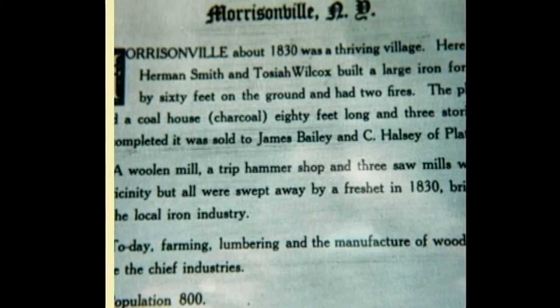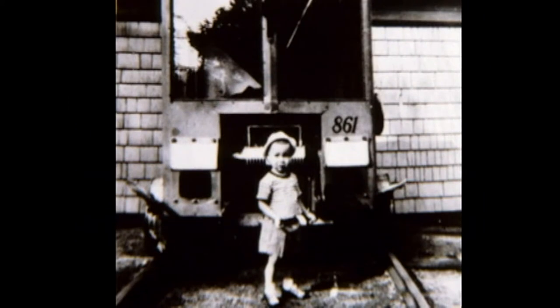This is the former railroad station in Morrisonville. It was located on the south side of the tracks on the west side of Route 22B, as you're leaving Morrisonville and go across what was the railroad crossing. The building in the background with the garage door open was the former Sheffield milk plant. This is at the railroad station just to the west of it.